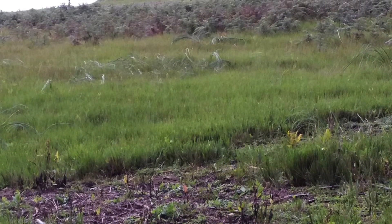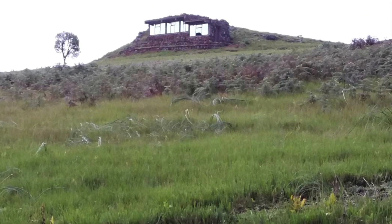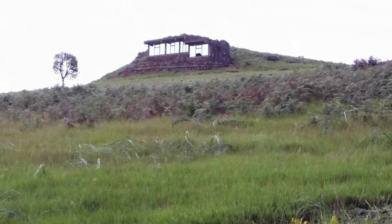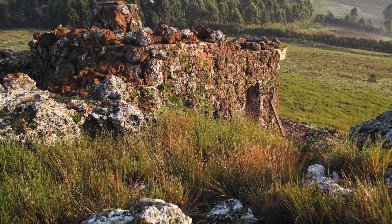The rock house, as the locals call it, defies the elements atop a barren hill, with picture windows taking in a breathtaking view for miles and miles. Dr. Wingo tells people it is an art piece, because they cannot believe it is a building.